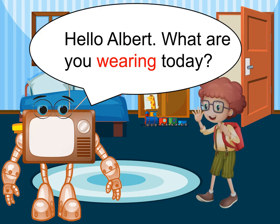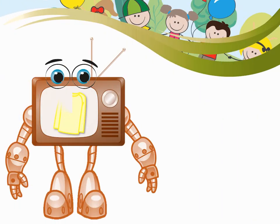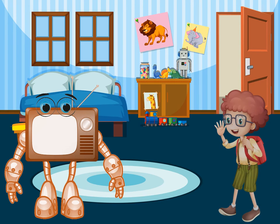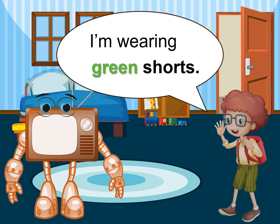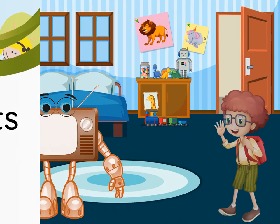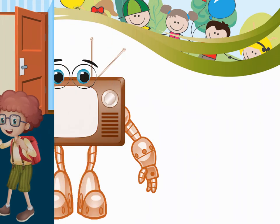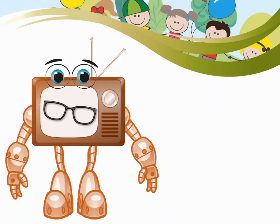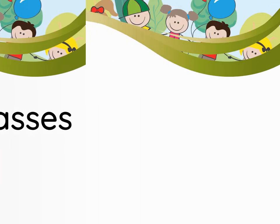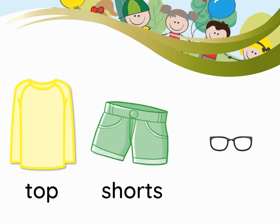Hello Albert, what are you wearing today? I'm wearing a yellow top. Top. I'm wearing green shorts. Shorts. I'm wearing glasses. Glasses. Top. Shorts. Glasses.